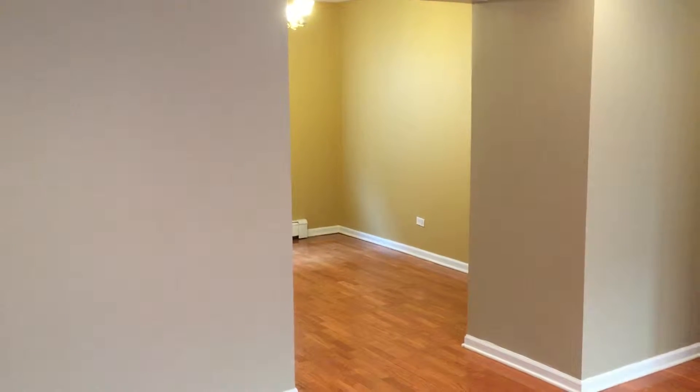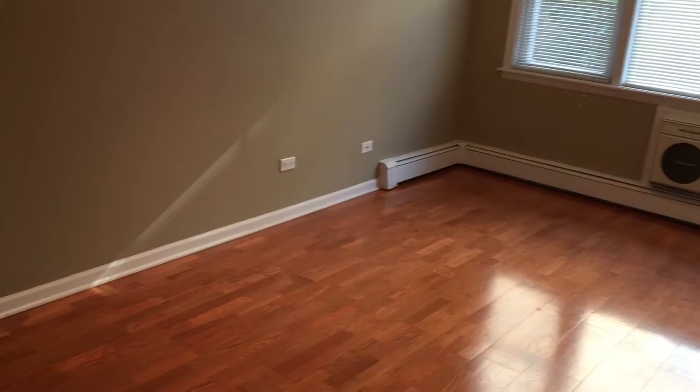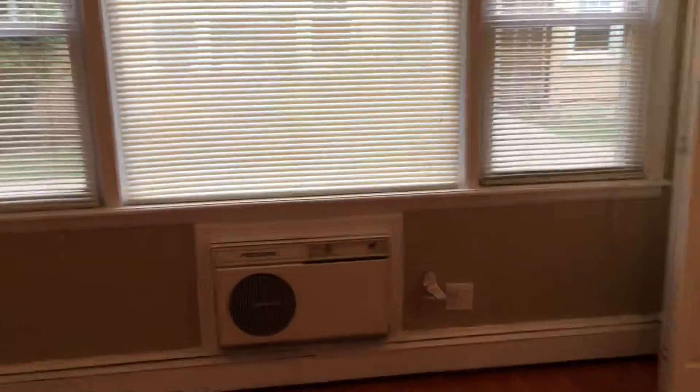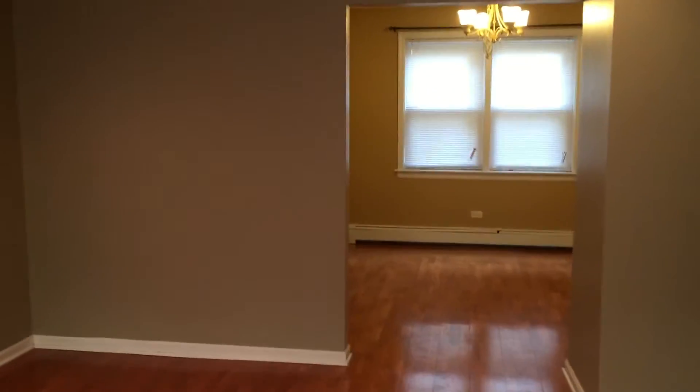We're in 1819 West Thule, unit number one. We have the entry here with wood flooring, there's the entrance door that comes into the living room. The heating here is baseboard and it is included in the rent. They're asking $1,350. There's your front closet, there's your view of the courtyard. Very good natural light for a first-floor unit.